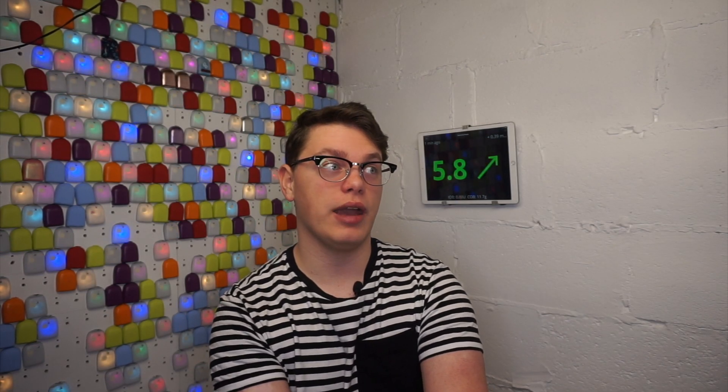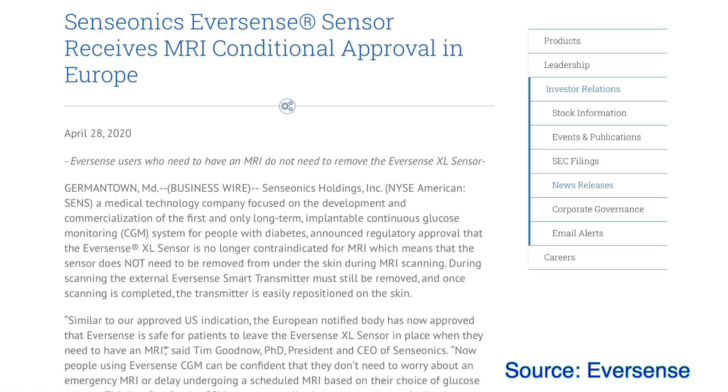Very quick Eversense update: Eversense XL in Europe has been approved to be used during an MRI scan, so the implantable sensor doesn't need to be removed before an MRI scan — you can wear it inside you during the scan.